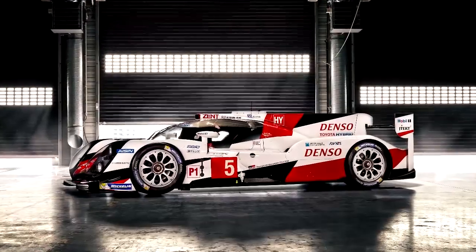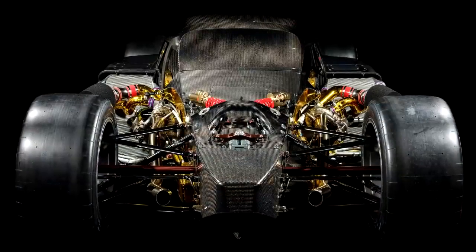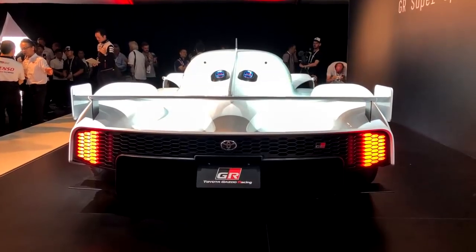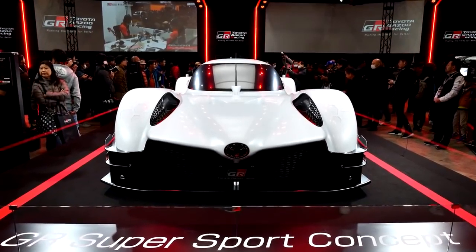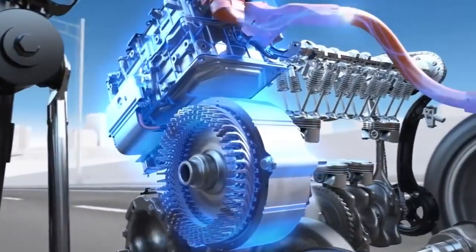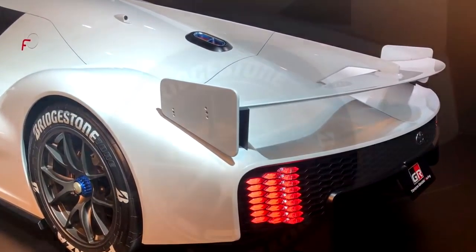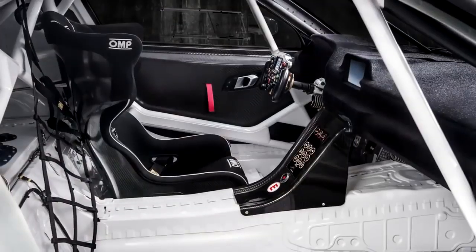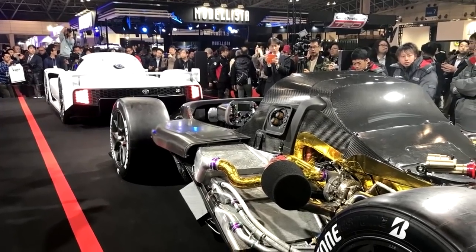The GR Supersport uses a mid-mounted 2.4-liter bi-turbo V6 and the race-derived Toyota hybrid system racing to produce a total of 986 horsepower or 735 kilowatts of power. 13-inch wide wheels at the front and rear provide plenty of tire contact patch for putting the power down to the asphalt. The car's body and styling is heavily influenced by the Toyota FT1 concept.